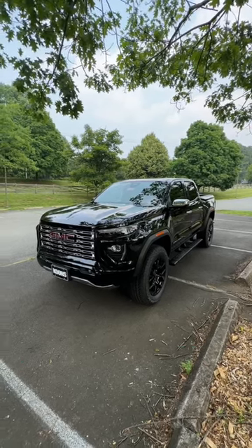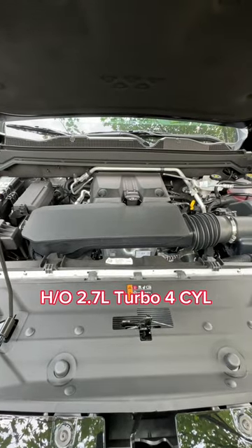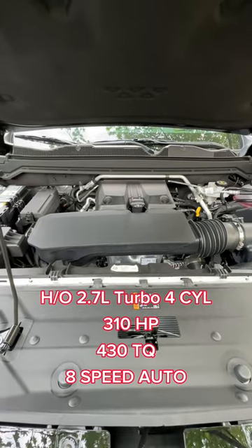Here's a sub 60 second review of the 2023 GMC Canyon Denali. Underneath that hood reveals the high output 2.7 liter turbo four cylinder that makes 310 horsepower and 430 pound feet of torque, mated to an eight speed automatic transmission.